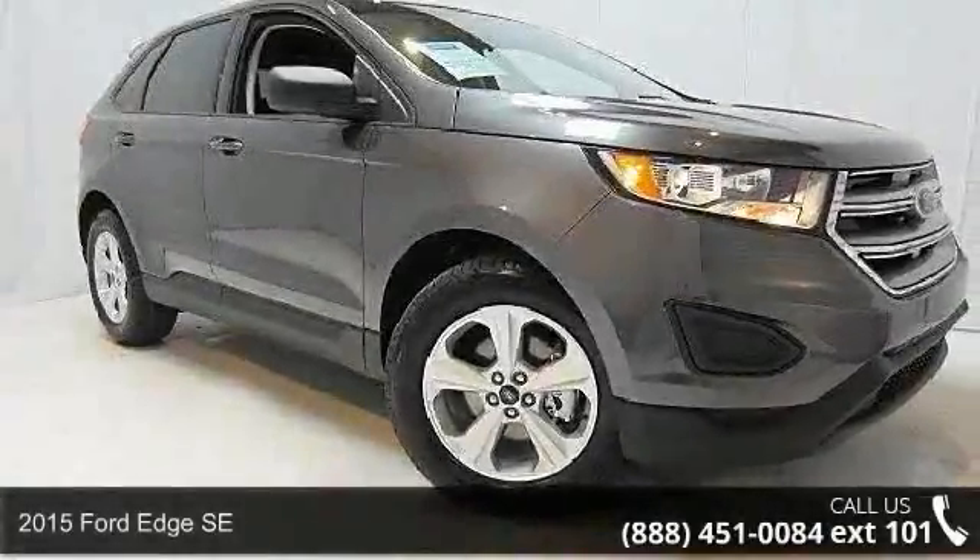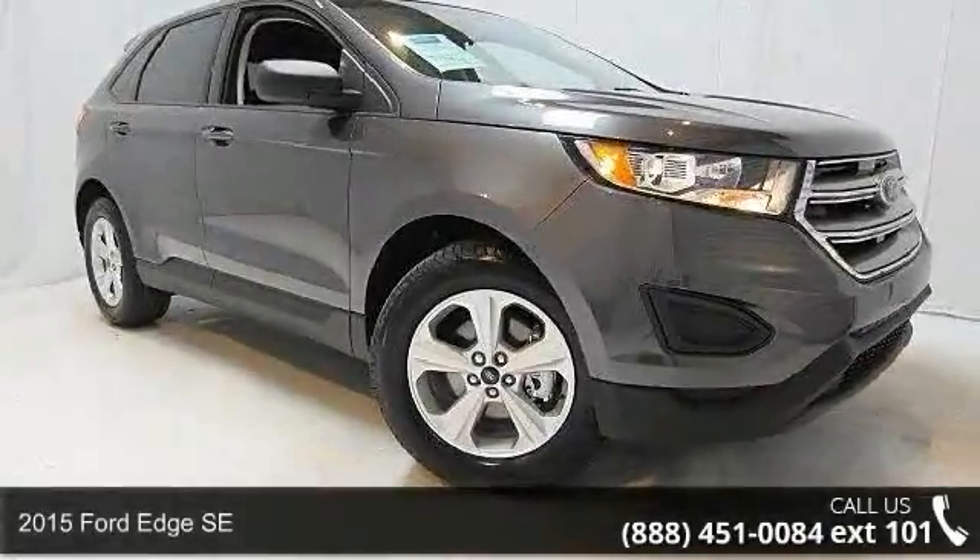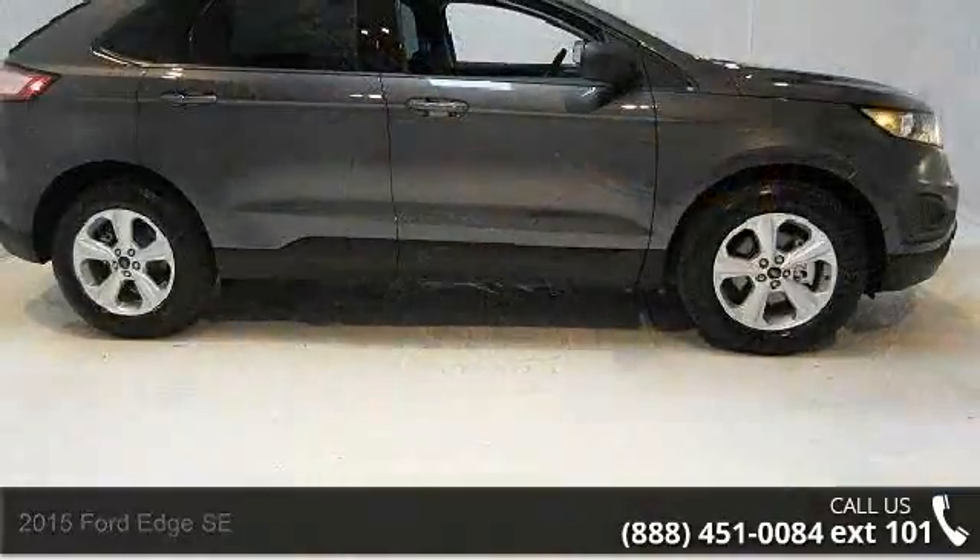Step into the 2015 Ford Edge SE. If you are looking for an automobile with great features, look no further.